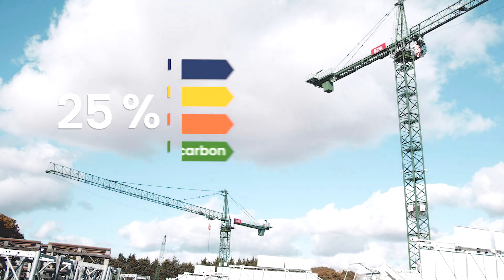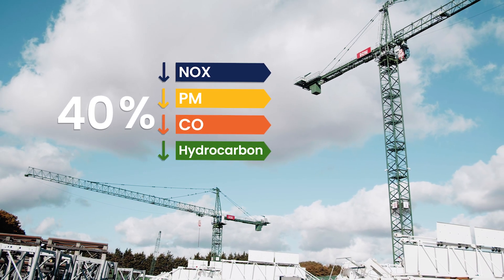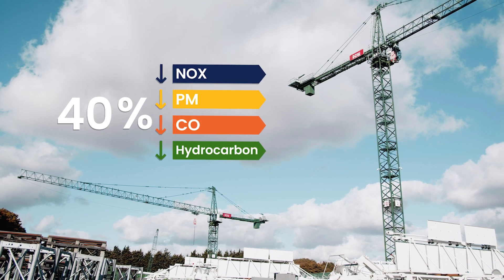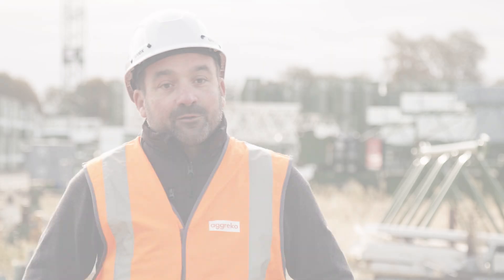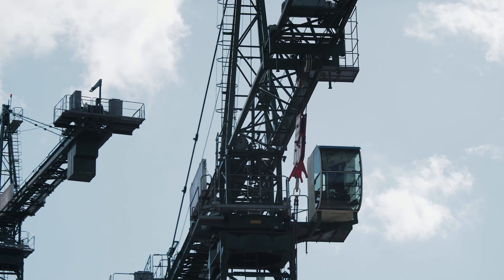These trials have shown some really promising results. We've reduced NOx, particulate matter, carbon monoxide and hydrocarbons by approximately 40%. This has achieved the knowledge that they can downsize their generators from what was originally specified.